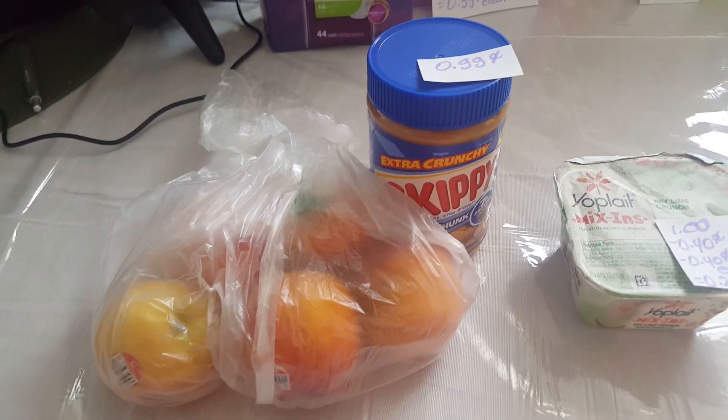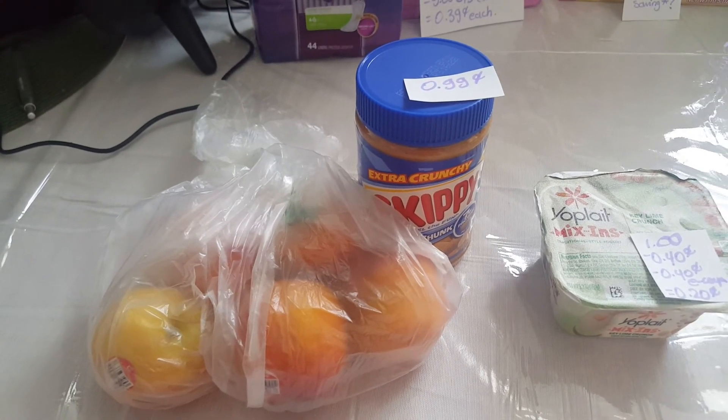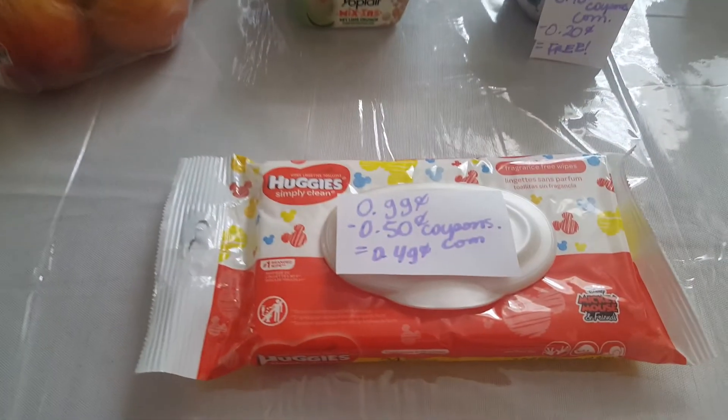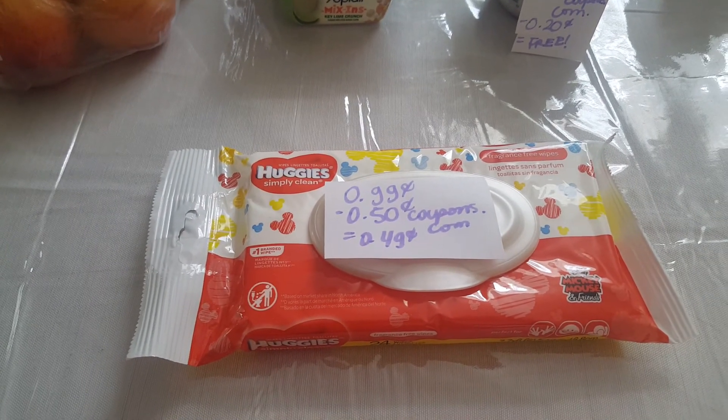With the in-ad coupon you can get the Skippy peanut butter or the peaches, or both, for $0.99. The Huggies wipes are $0.99. We have a $0.50 coupon at coupons.com making it $0.49.